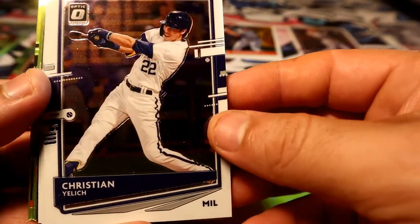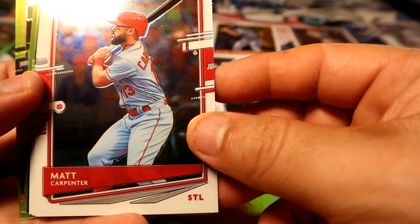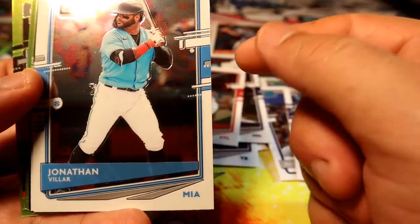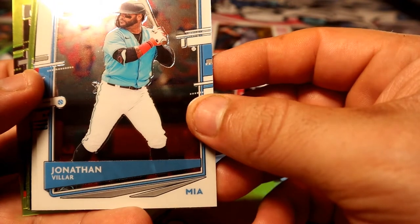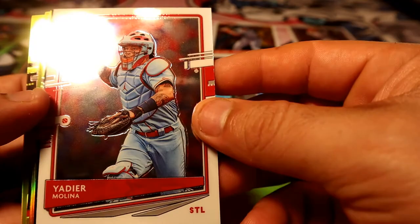All right, let's go into the base cards. We have Christian Yelich, Matt Carpenter — those were the same ones from the green, those two were like together just like that. Jonathan Villar, Yadier Molina.